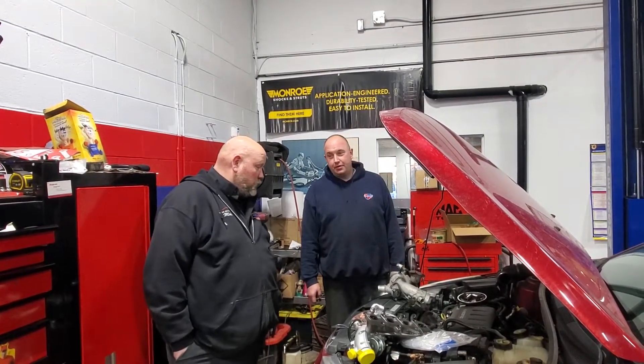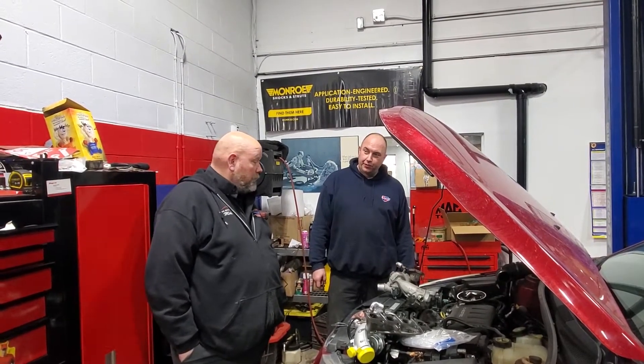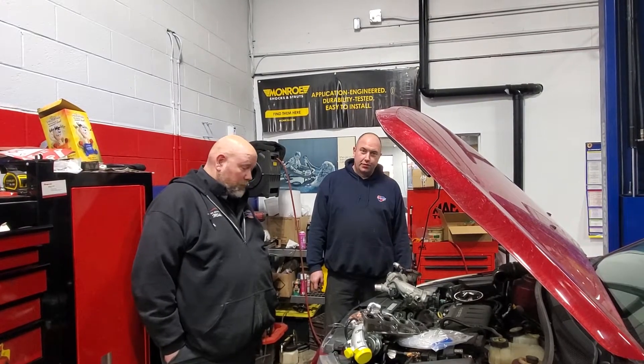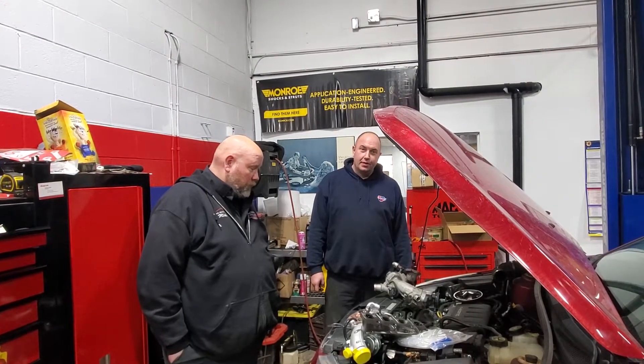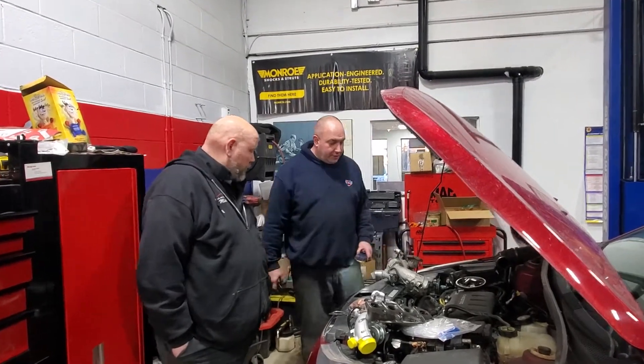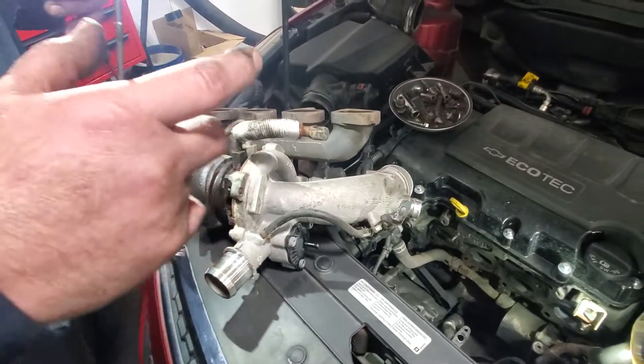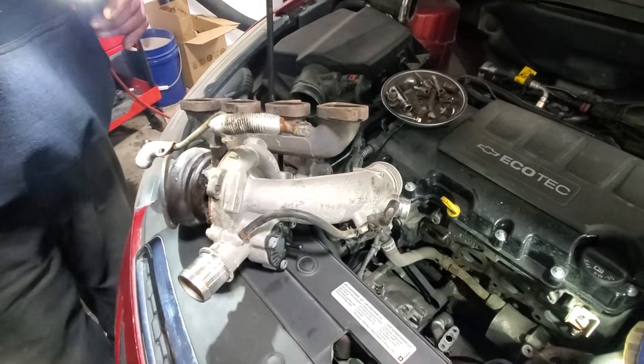A 2012 Chevrolet Cruze with the small block Ecotech 1.4L turbocharged engine, with an issue that is very common. What we've got here is a turbo issue — a check engine light, code P0299, under-boost condition.